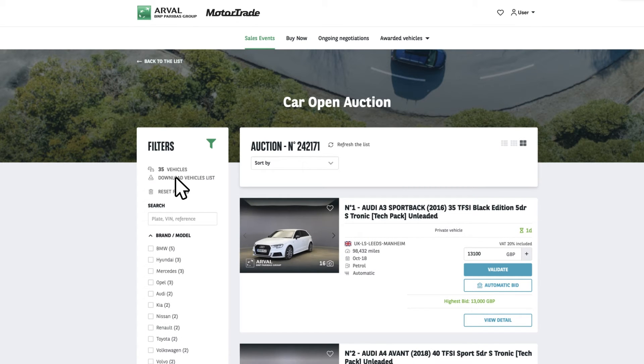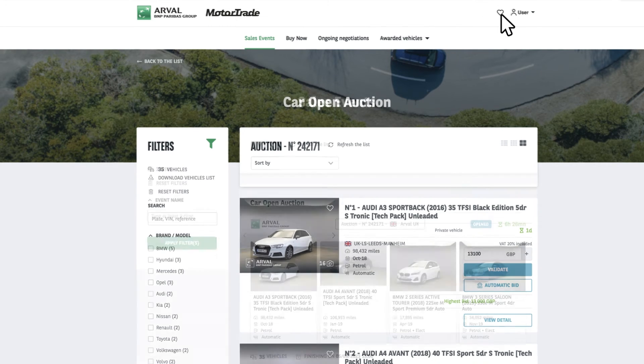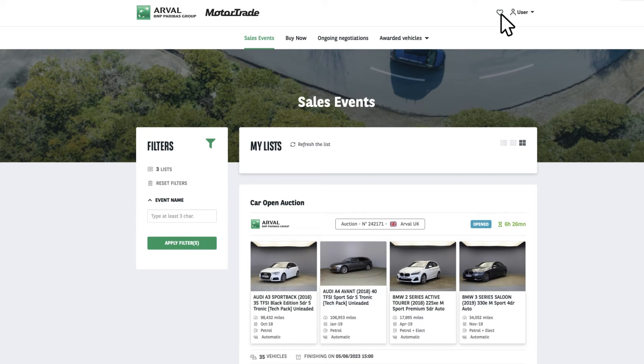Once you identify a vehicle of interest, you can make your search even easier by clicking on the heart icon within the image. All your selected vehicles will be saved into your favourites, which can be found at the top right of the screen. Once you've identified your favourites, you are ready to start bidding.